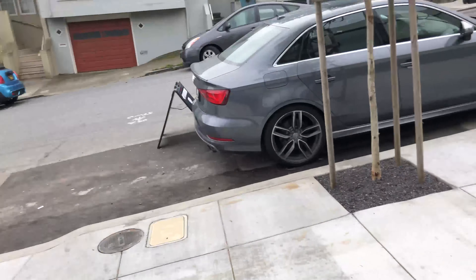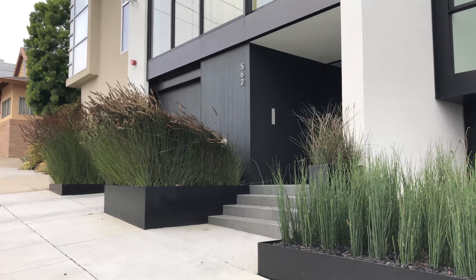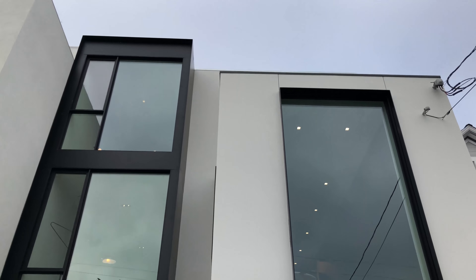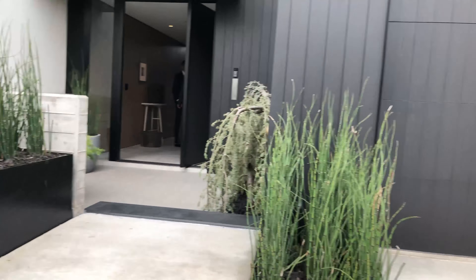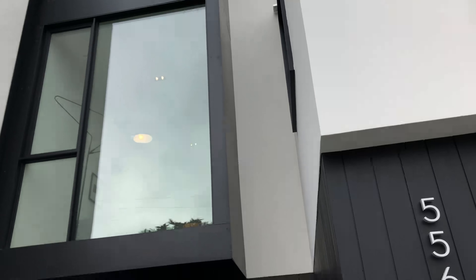Good morning everyone. We are over here on the 500 block of 28th Street, in between Diamond and Castro. We're at 556 28th Street, which is a spectacular four-bed, four-bath home that is about to come on the market this or next week with Frank and his group here at Vanguard Properties. This is of course Kevin Ho.